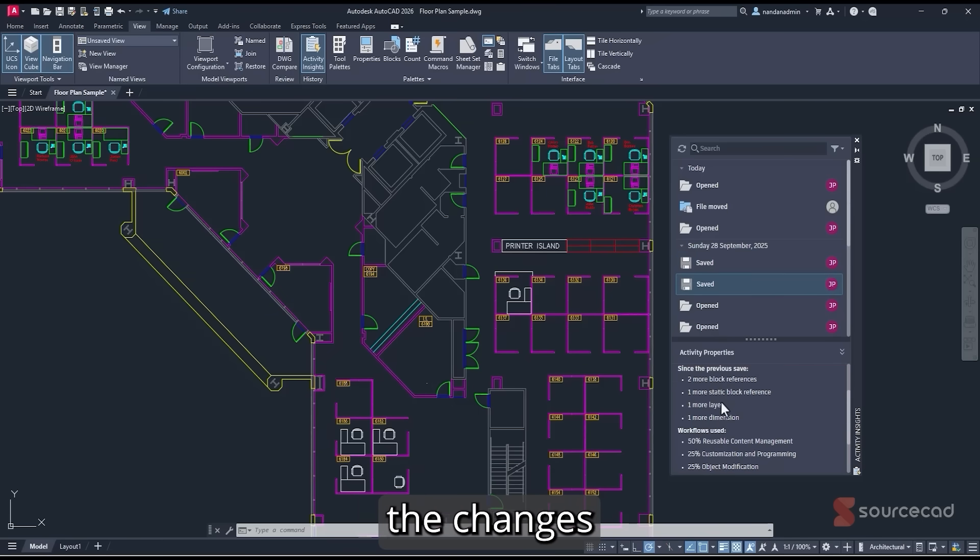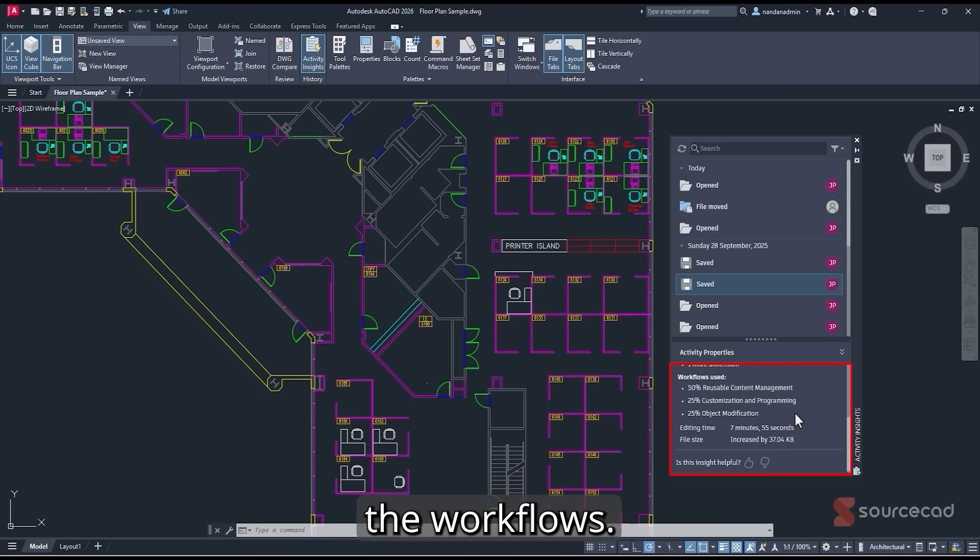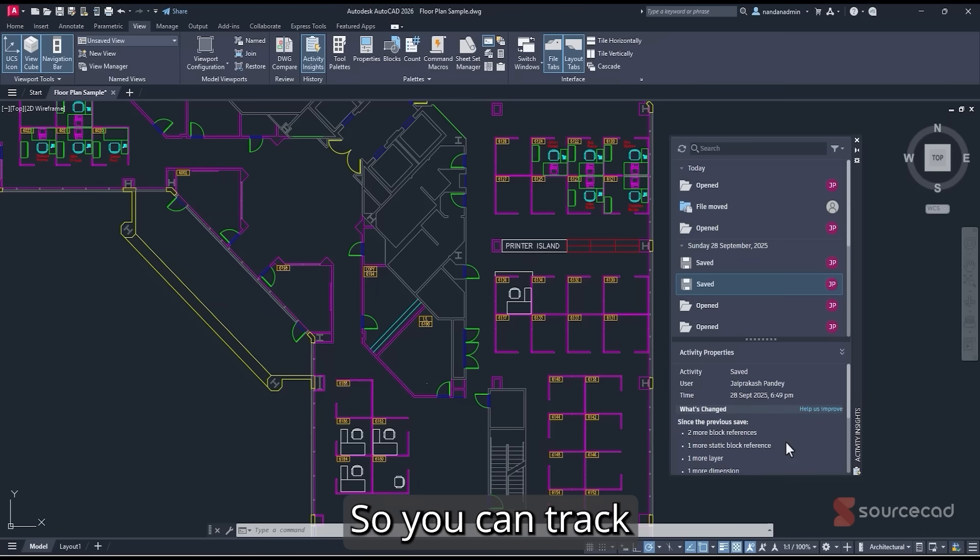You can also see the specific changes made. Selecting another instance shows that two more block references were added, one static block reference was added, one layer dimension was added, and these are also the workflows recorded. The file size increased by a tracked amount, so you can monitor changes made to your drawing at any point in time.